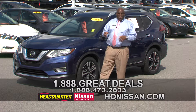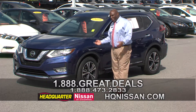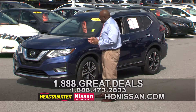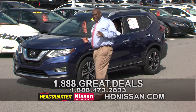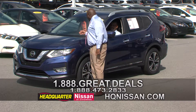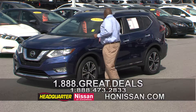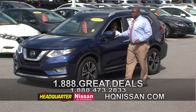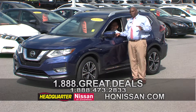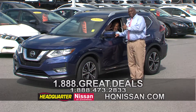Welcome back everybody. Had that little quick break. I like bringing these cars through this way — let the salespeople get a little exposure, and you get the chance to see the vehicle actually moving. This is a beautiful 2018 Nissan Rogue SL. Got a level on it. How many miles on it? Only 22,000 miles.